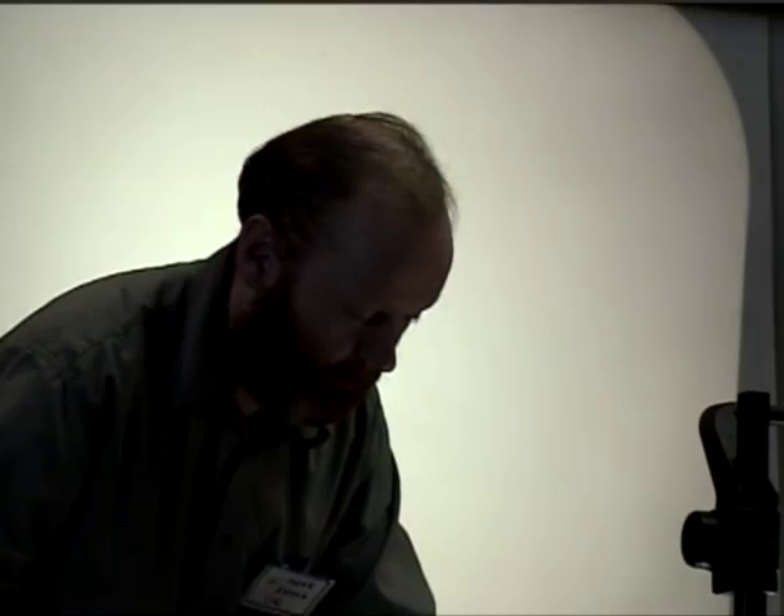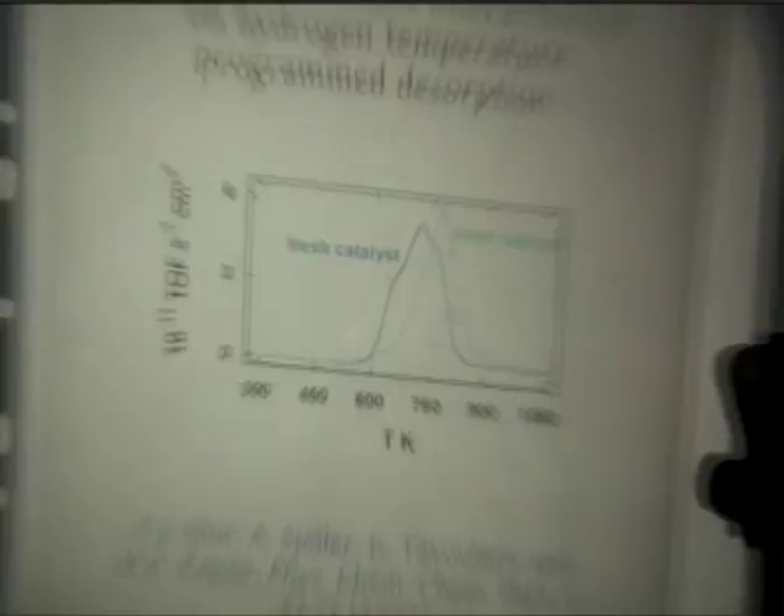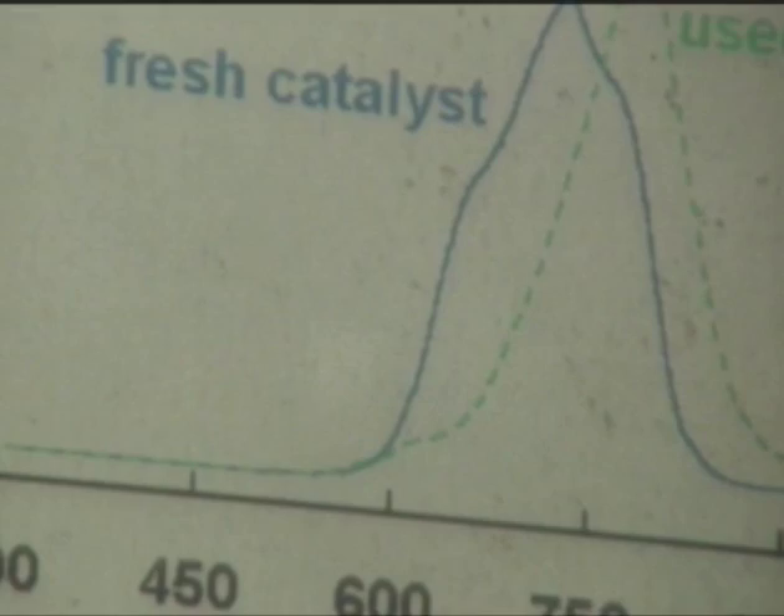Hydrogen TPD showed a clear-cut effect. Here we see the hydrogen TPD data for the higher-loaded nickel catalyst that had deactivated. The blue profile is the fresh catalyst, the green profile is the used catalyst after 800 hours on stream where it had lost roughly 70% of its activity. The profile has been shifted by about a 50-degree differential, so hydrogen is more strongly held on the used catalyst. The TPD profiles have been disrupted - this was not the case for the lower-loaded catalyst, where fresh and used profiles more or less overlapped. One effect of chlorine interaction is to stabilize hydrogen on the surface, which has a negative effect on hydrodechlorination activity.